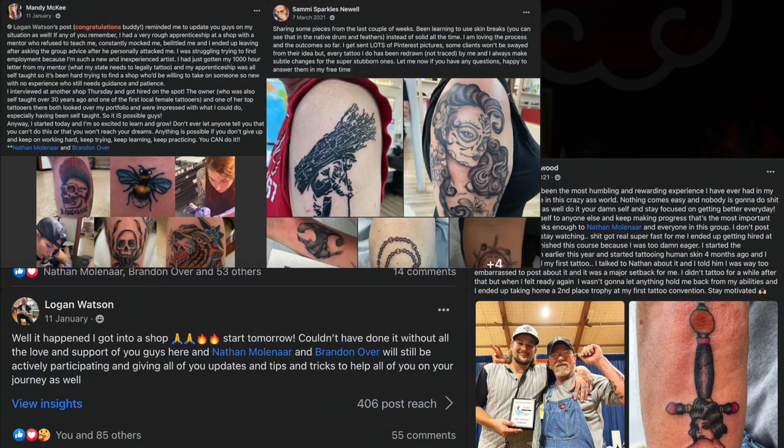There are going to be plenty of tattoo artists out there who say it's physically impossible to learn online. What I say to that is: I have students all the time getting into professional tattoo studios, opening up their own studios, and becoming convention-winning artists just from going through the Artist Accelerator Program.